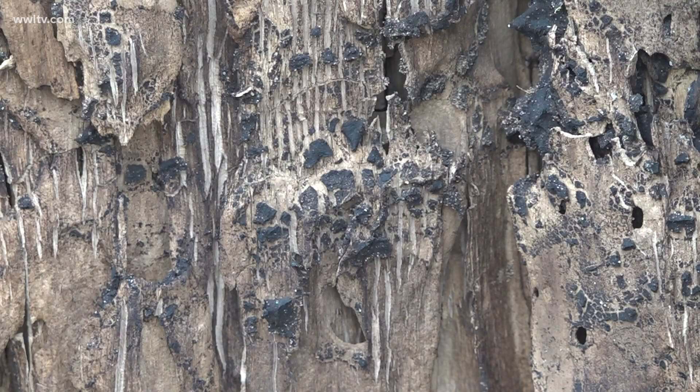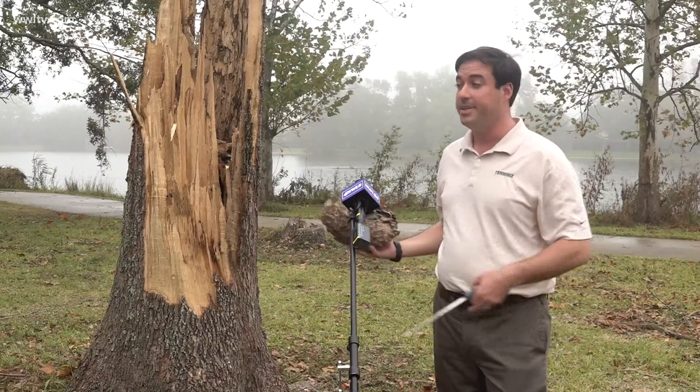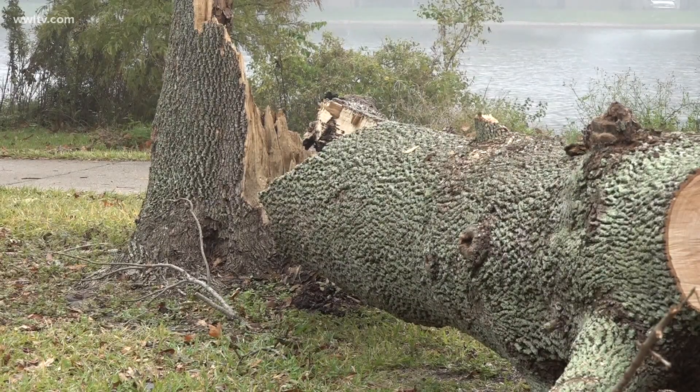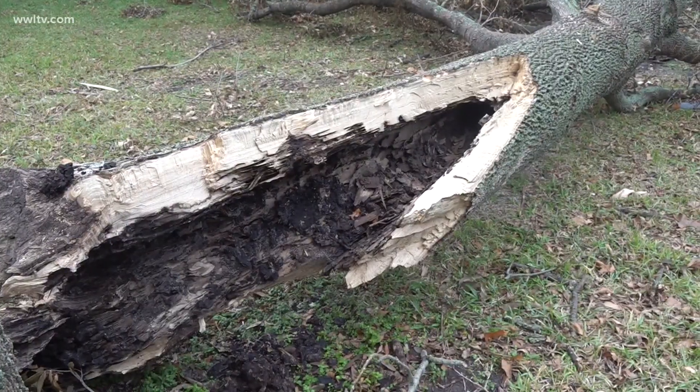We haven't had high winds like that in the city in a very long time. Formosan termites consume wood until the tree can no longer stand, and when we get hit with a lot of wind like that, the tree is not as strong. Martin estimates half of the trees in New Orleans are infested with Formosan termites.